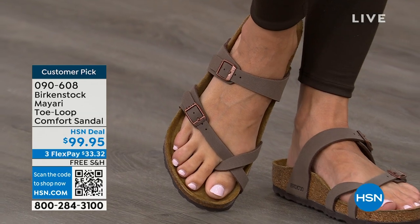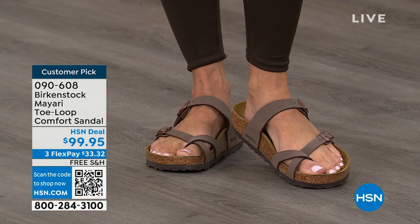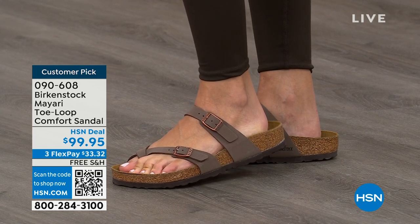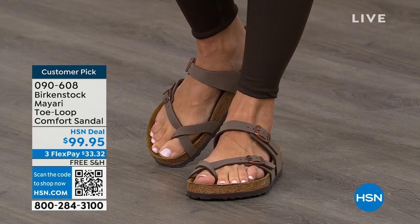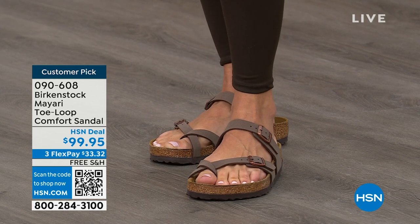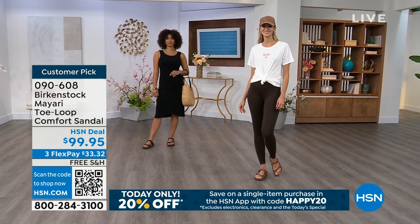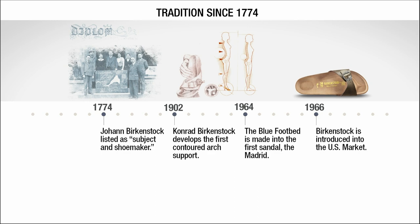If you wear Birkenstock already, you probably live in them and don't want to wear any other shoes. If that's the case and you're just looking for new styles and colors, it's great that you can shop at HSN or hsn.com, read reviews — these are customer picks — and get the brands that you want. Throughout the show we're going to talk about a little bit of the history and show you that timeline of Birkenstock, because when we say consistent, that's what we mean.